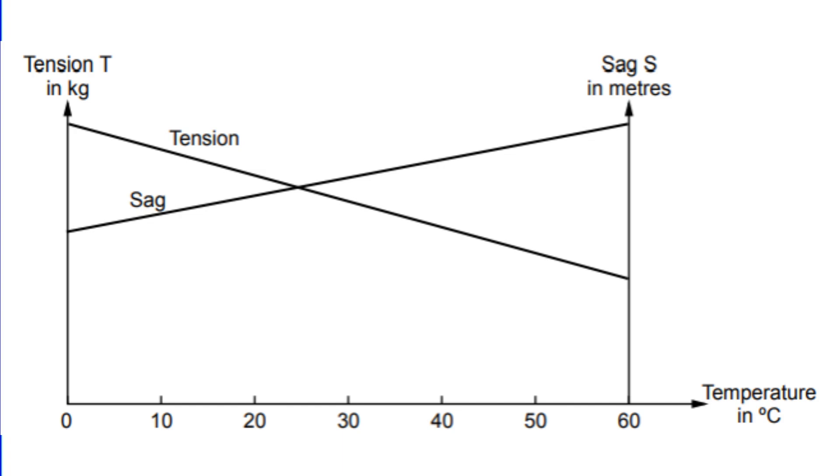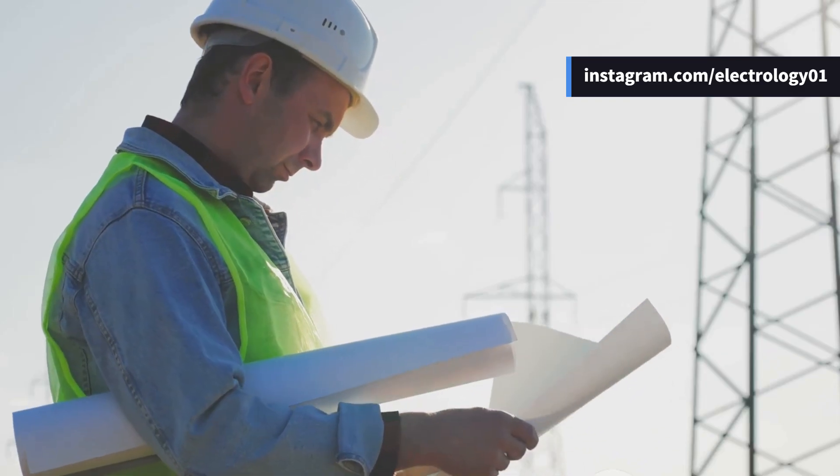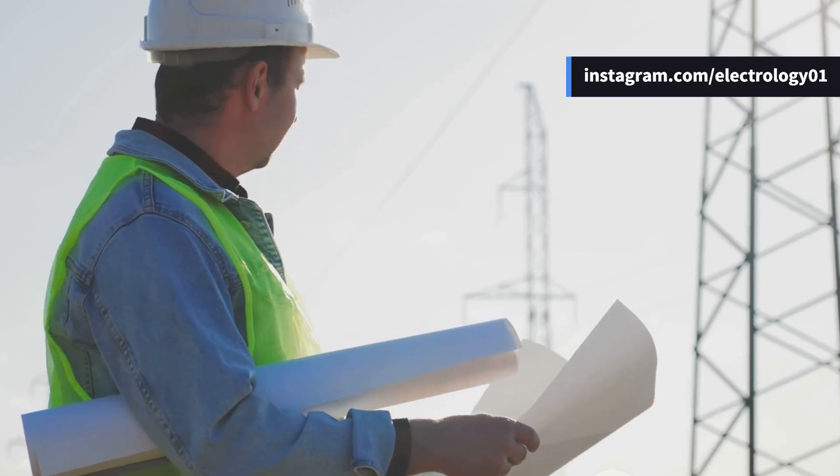As temperature increases, tension decreases and sag increases. That's why engineers use what are called stringing charts to decide the right balance while laying down conductors.